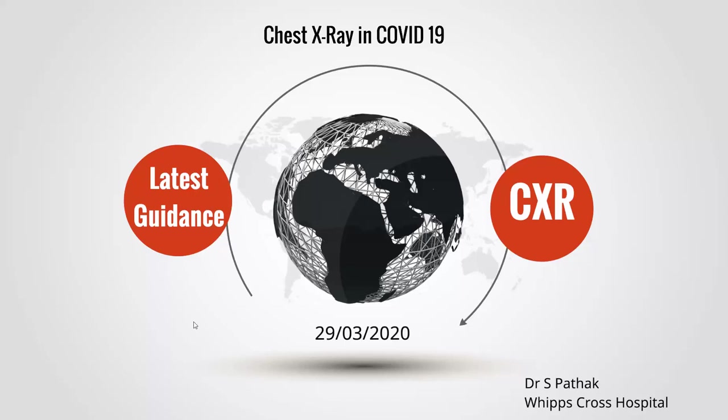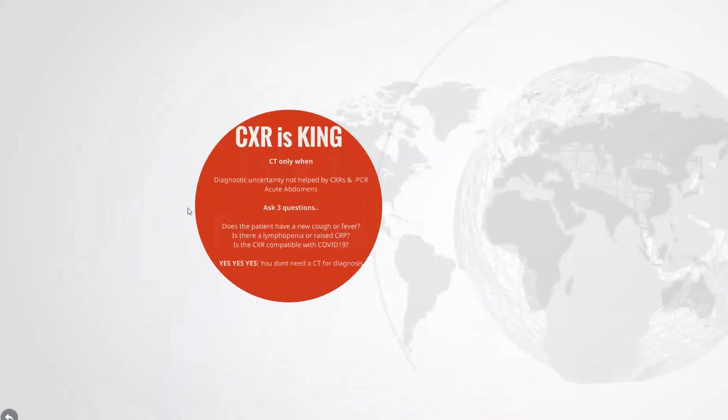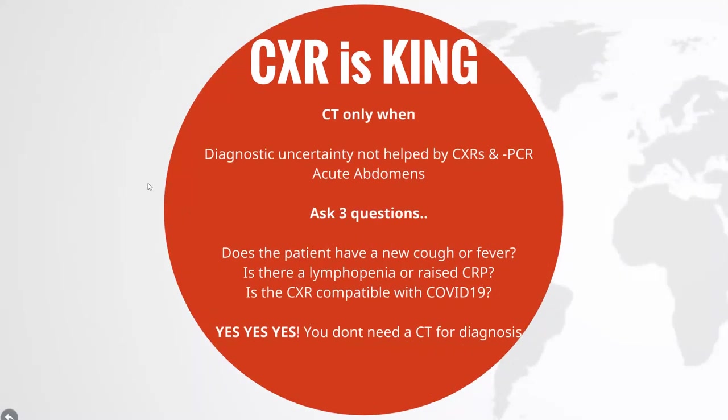Thank you all for listening to this quick five-minute presentation on the chest x-ray findings in COVID-19. These are current from the 29th of March 2020. Let's talk a little bit about the latest guidance. We say at the moment chest x-ray is king.